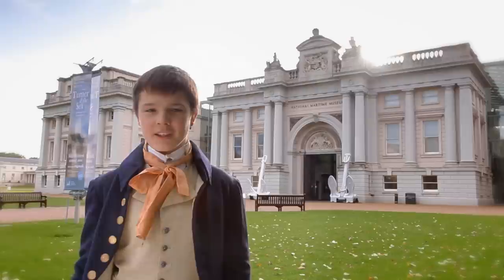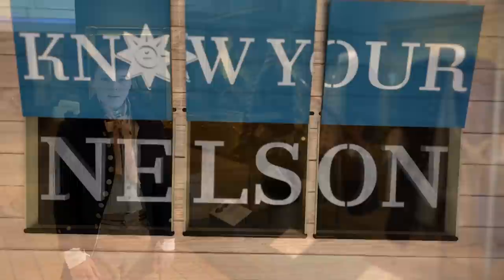Hi, I'm Alfie and I'm here at the National Maritime Museum in Greenwich to tell you about the new Nelson Navy Nation Gallery. But first, let's see what you actually know about one of our most loved national heroes.